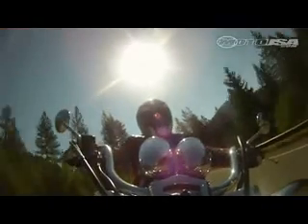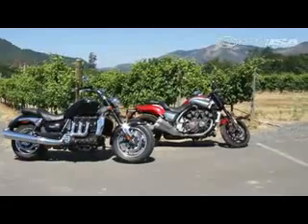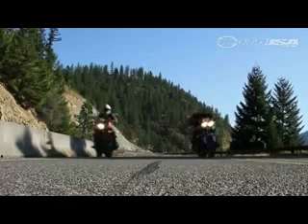Do riders need 165 horsepower and 132 pound-feet of torque? Well, honestly no, but we weren't complaining during our recent comparison of the Yamaha Star VMAX and the Triumph Rocket 3 Roadster. Both these bikes are all about engine performance, but in two very different ways.